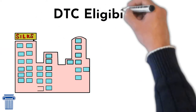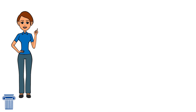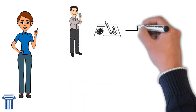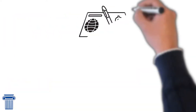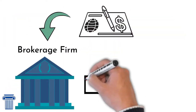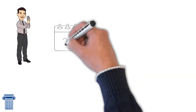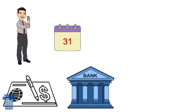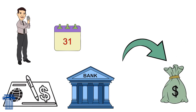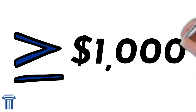Companies need to be DTC eligible because it helps them save money and improve the efficiency of trading and settlement. Think about it like this: if an investor writes a company a check, it has to go through a physical process before the money can be passed to the company. The check has to be sent to the brokerage firm before it goes to the clearing firm and then to the final destination. As a result, the shareholder has to wait weeks before the investor sees the shares in his or her account, and this costs investors and companies a lot of money. It is not unusual for the entire cost associated with this process to be over $1,000.